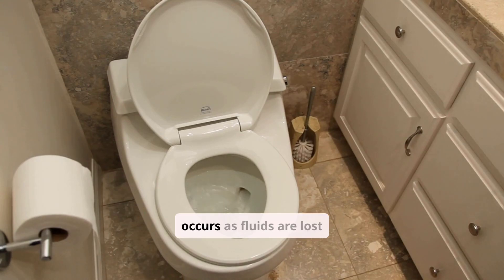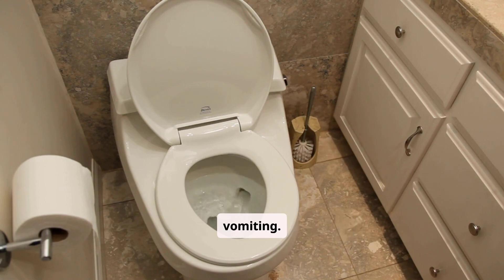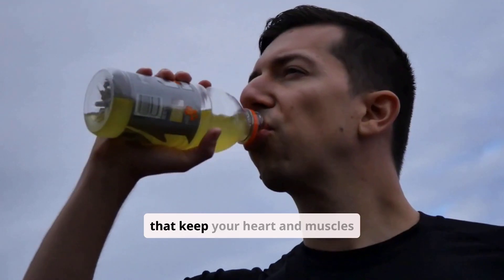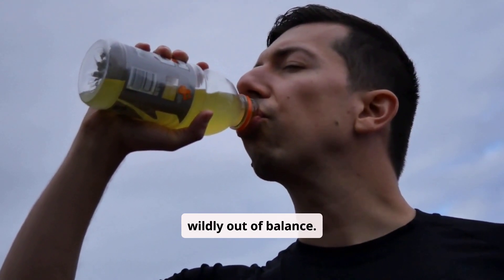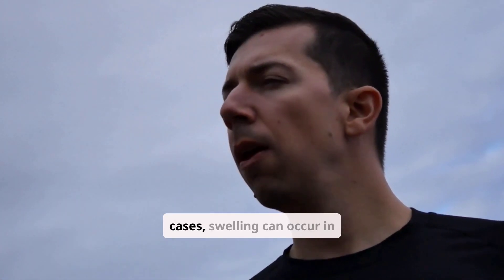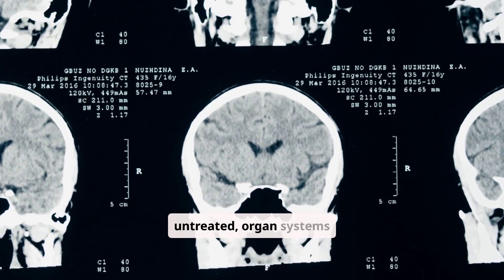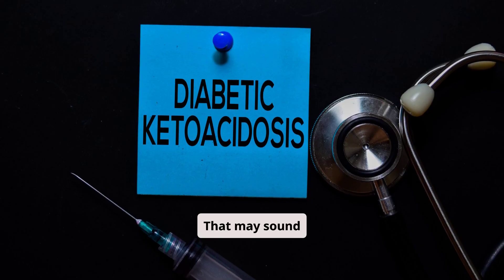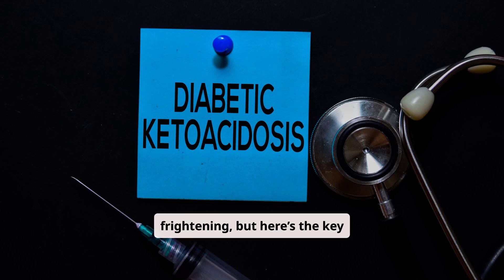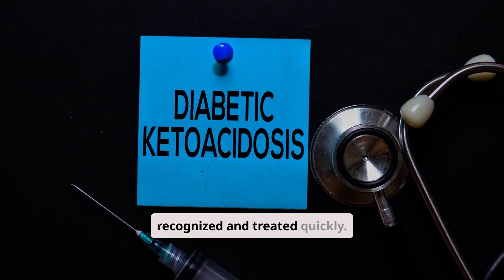Severe dehydration occurs as fluids are lost through frequent urination and vomiting. Electrolytes — those tiny minerals that keep your heart and muscles functioning — are thrown wildly out of balance. In rare but devastating cases, swelling can occur in the brain, especially in children. Left untreated, organ systems begin to shut down and death can follow. But here's the key message: DKA is highly treatable, if it's recognized and treated quickly.